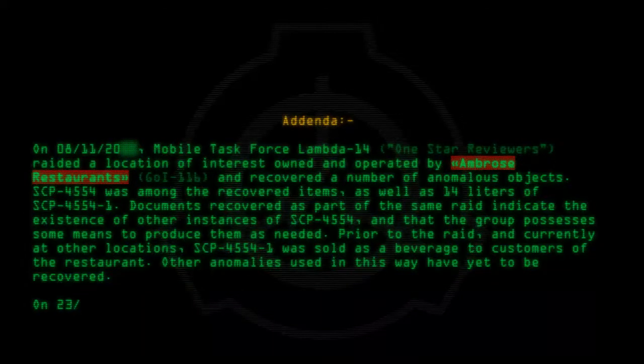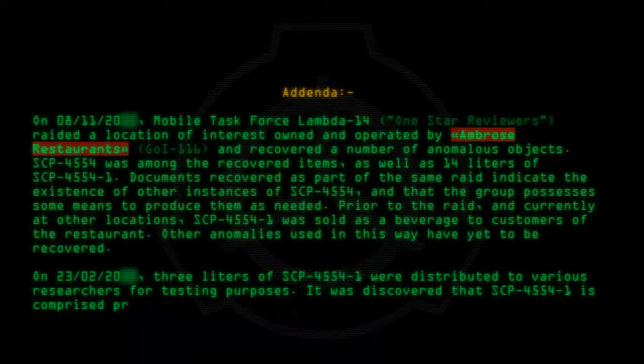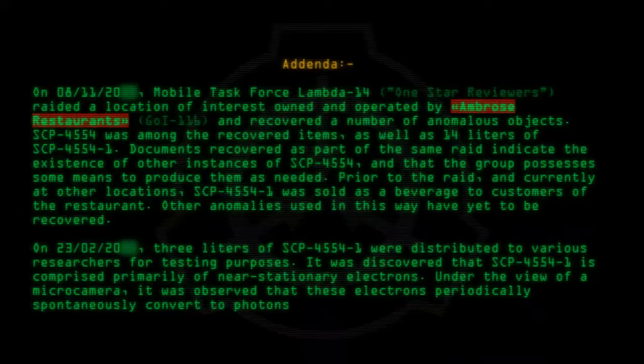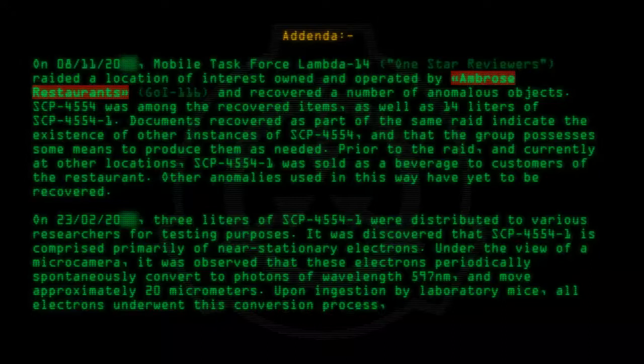On 23-02-20, three liters of SCP-4554-1 were distributed to various researchers for testing purposes. It was discovered that SCP-4554-1 is composed primarily of near-stationary electrons. Under the view of a micro-camera, it was observed that these electrons periodically spontaneously convert to photons of wavelength 597 nanometers, and move approximately 20 micrometers. Upon ingestion by laboratory mice, all electrons underwent this conversion process, and SCP-4554-1 dispersed.